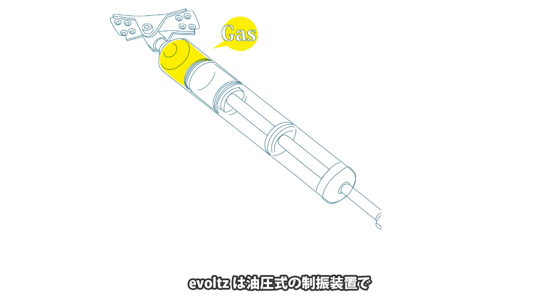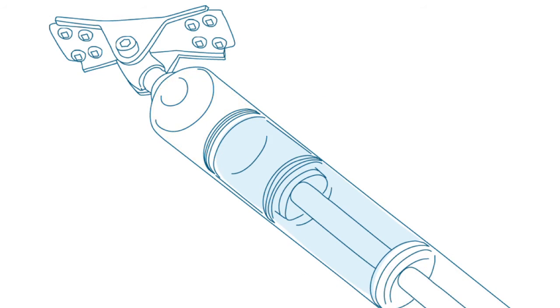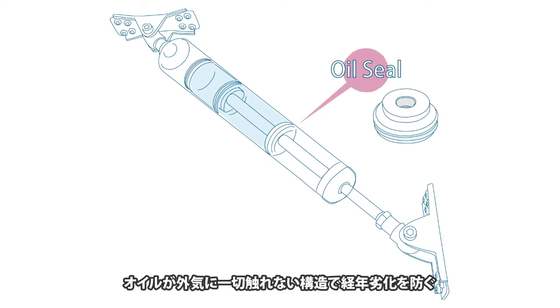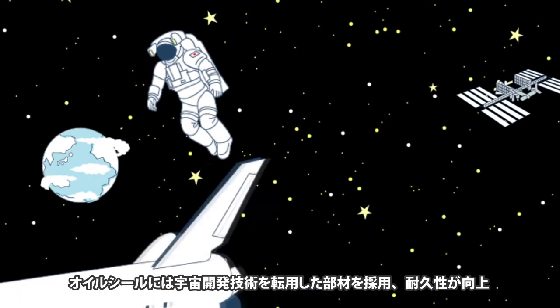Evoltz is a hydraulic damper comprised of a gas chamber, an air chamber, and an oil chamber. As the gas and the oil are separately filled under high pressure, Evoltz outperforms competitors' products easily. Oil is kept in complete separation from the outside air to prevent its deterioration over time. The high-performance oil sealing, originally developed for space exploration, contributes to increased durability.